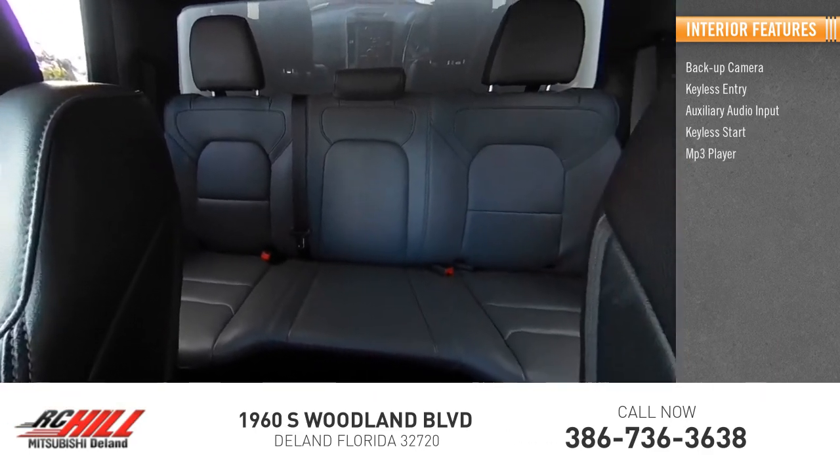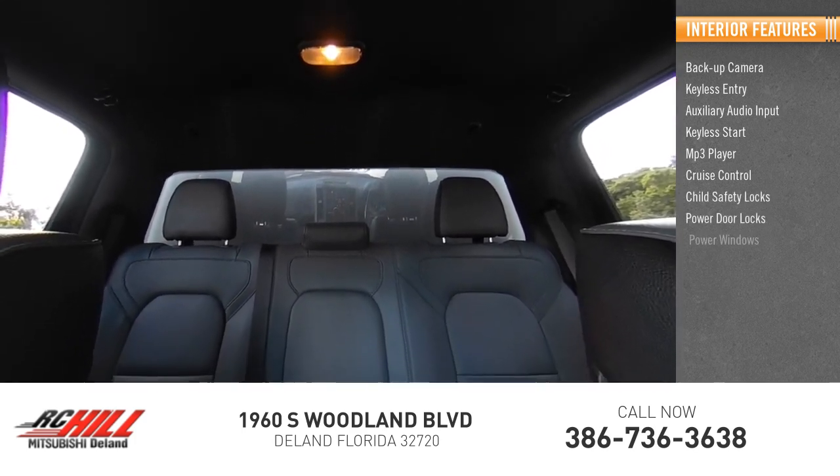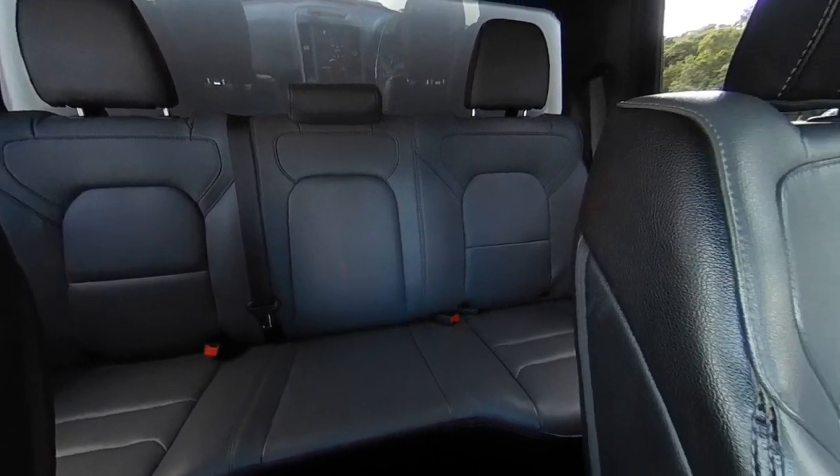Keyless start, MP3 player, cruise control, child safety locks, power door locks, power windows, power steering. If affordable style and reliability are what you're looking for, this vehicle couldn't be more perfect. Drive it today.